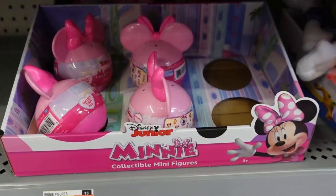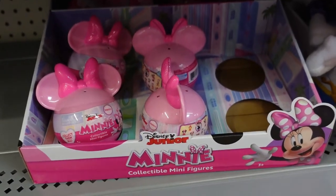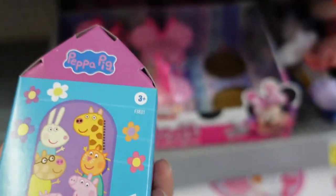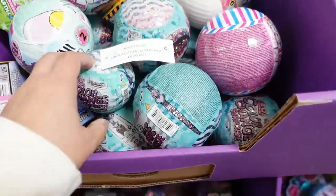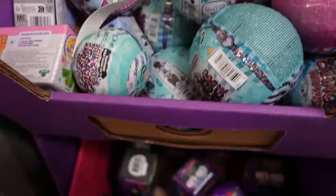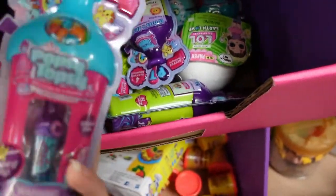These collectible mini figurines — these mystery ones — even Mini Brands are very popular, and LOL ones too make a good stocking stuffer idea. Then they have ones like this Peppa Pig one, which would fit in a stocking as well. Some of these are too big, but if you can find the smaller ones, these would fit — you can compare the sizes unless you got them a really big stocking.